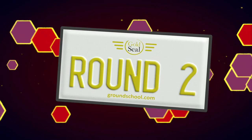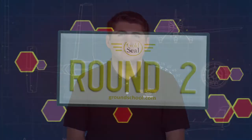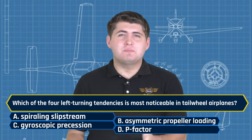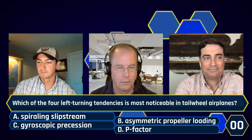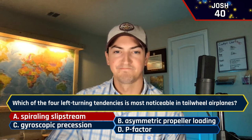First question of round two: Which of the four left-turning tendencies is most noticeable in tailwheel airplanes? A, spiraling slipstream. B, asymmetric propeller loading. C, gyroscopic precession. Or D, P factor. Steve said A — I'm afraid not. Josh also said A — sorry. Nathan said C, gyroscopic precession — and that is the correct answer. First five points on the board for round two.